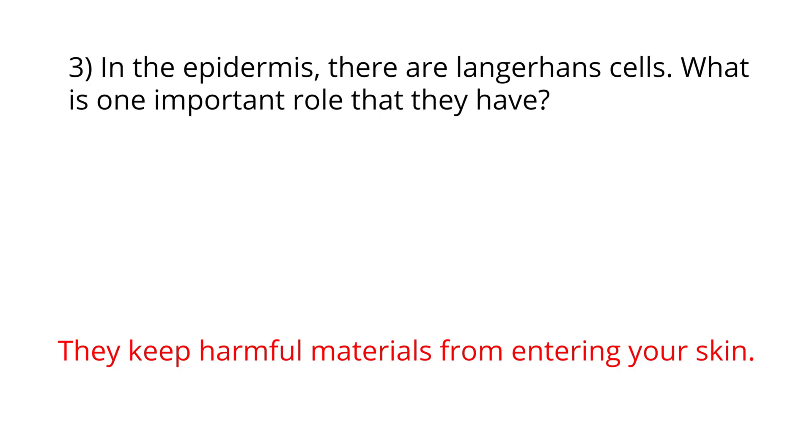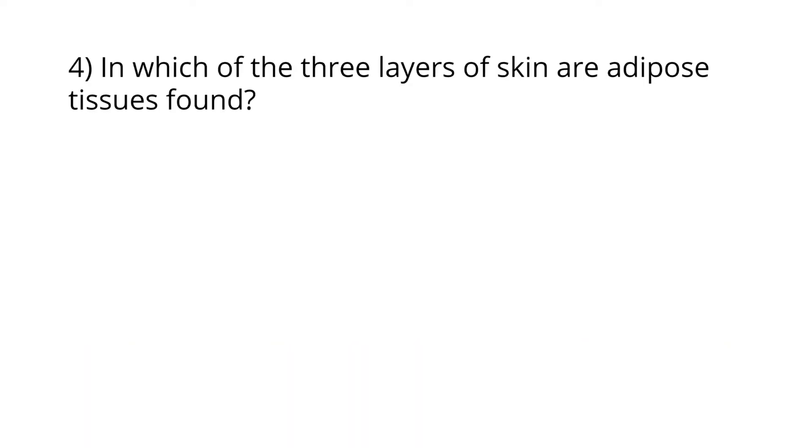Excellent work! Next, in which of the three layers of skin are adipose tissues found? It's the hypodermis.